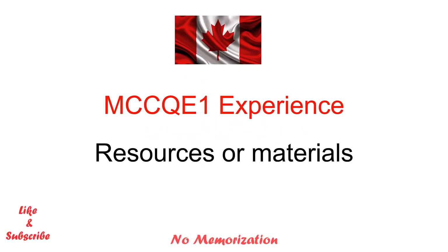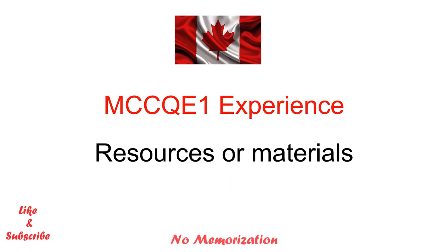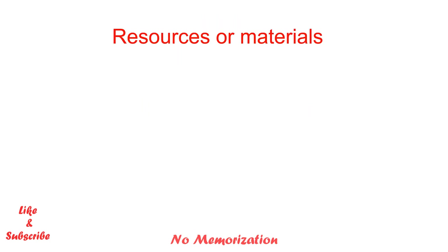Hello everyone, welcome to my channel. I am Paul, an international medical graduate. In today's video I will share my MCC Q1 examination experience and all the resources that I used during my Q1 preparation. I hope you will enjoy and stay until the end of this video. Please consider subscribing, liking, and sharing with your friends if you find it helpful. Now let's jump into the video.